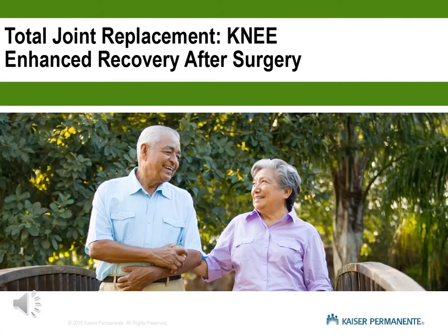Hi, welcome to the Total Joint Replacement class. My name is Abby Miyamoto. I am the orthopedic charge nurse. I work with Dr. Lowry, Dr. Lim, and Dr. Holtzman.